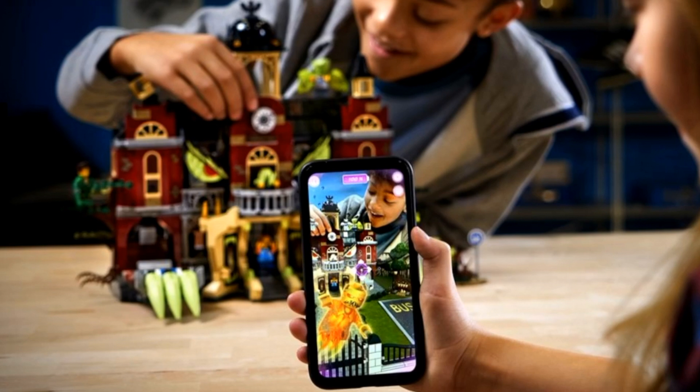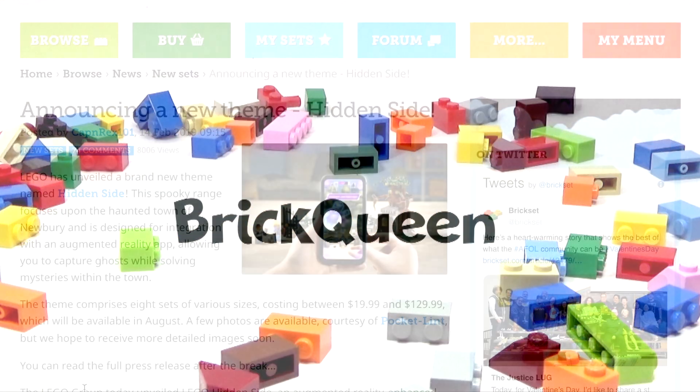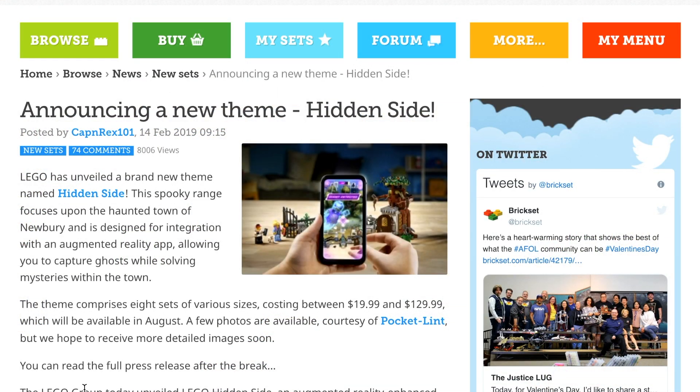Monster Fighters 2.0! Hey guys, Brickween here. Wasn't planning on doing a video today since it's Valentine's. However, Lego has announced a brand new theme which looks amazing — or should I say awesome, since that's Lego's favorite word nowadays. Anyway, they have kind of a new spooky theme, more of a Halloween theme, called Hidden Side. Not crazy about the name of the theme, but it looks like Monster Fighters 2.0 to me.